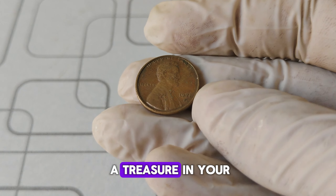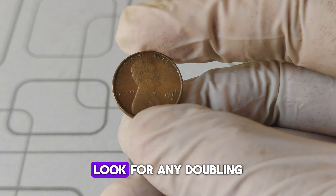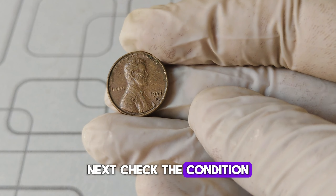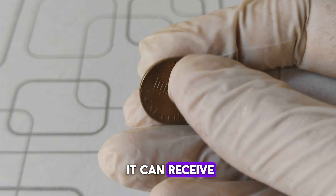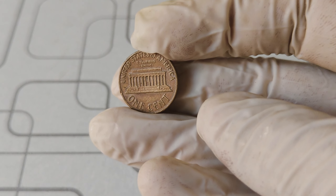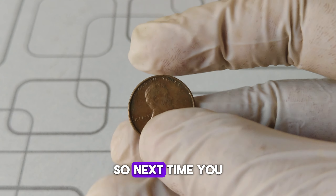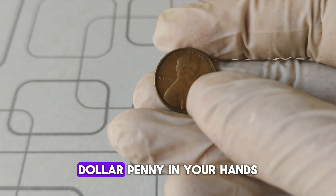Wondering if you have a treasure in your pocket change? Here's how to find out. First, closely examine your penny — look for any doubling in the design elements, especially on the date and the letters. Use a magnifying glass or a microscope if needed. Next, check the condition: is the coin shiny and free of scratches? The better the condition, the higher the grade it can receive. Finally, consider getting your coin professionally graded by a reputable coin grading service. The 1971 D Lincoln penny is not just a piece of history but could also be a potential jackpot — you might just have a $1.6 million penny in your hands.